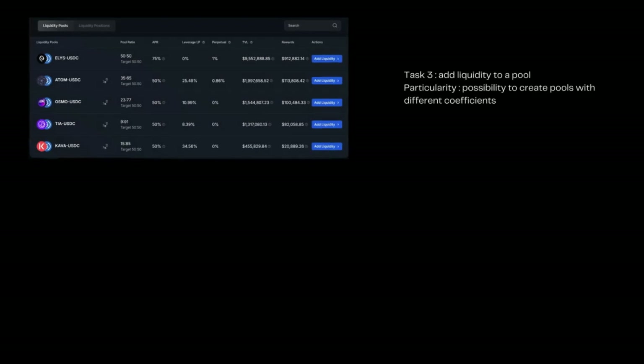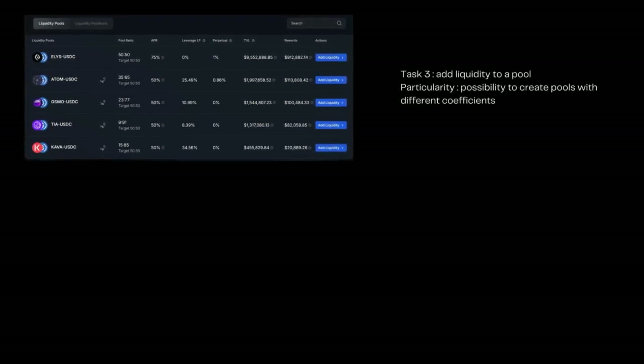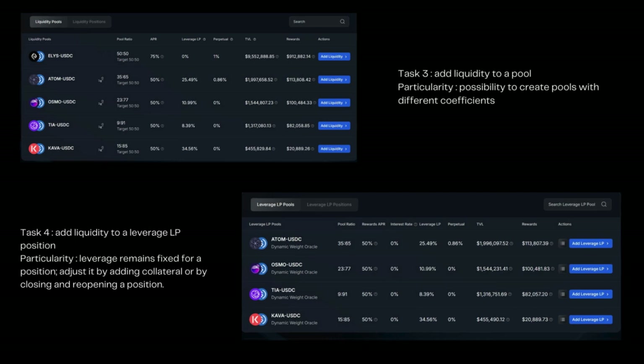The third task is adding liquidity. At Elis Network, it's possible to create pools with different coefficients — initially in a permissioned manner and later in a permissionless manner. The fourth task is adding liquidity to a Leverage LP position.